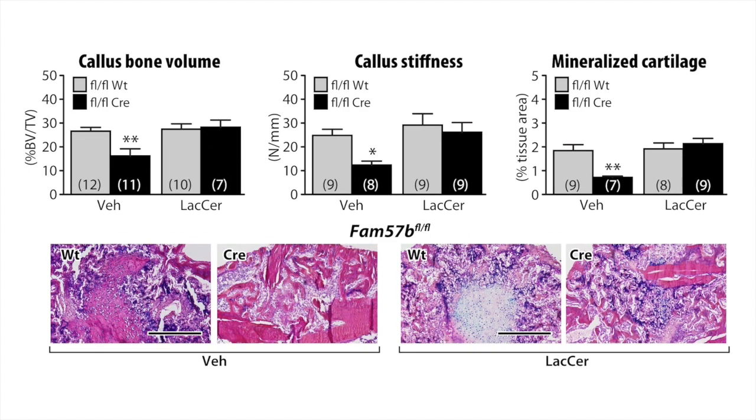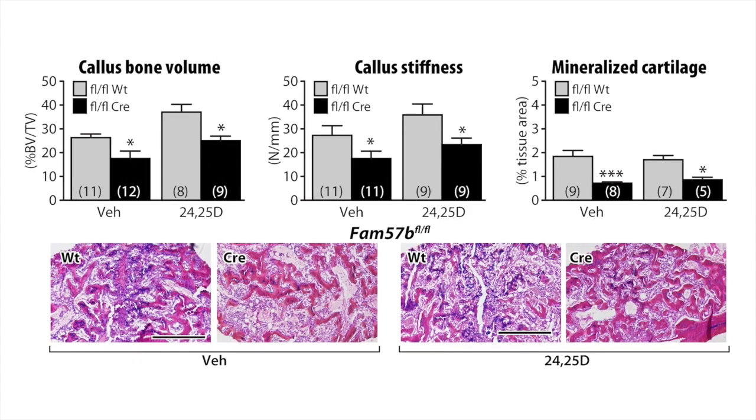If FAM57B2 is the physiological transmitter of the 24-25-dihydroxyvitamin D signal, then the model predicts that 24-25-dihydroxyvitamin D should not be able to rescue the bone fracture impairment in mice that do not have FAM57B in their chondrocytes. And this is what we observe. Treatment of FAM57B-deficient mice with 24-25-dihydroxyvitamin D is ineffective to rescue the callus volume, the biomechanical properties, or the mineralized cartilage area.